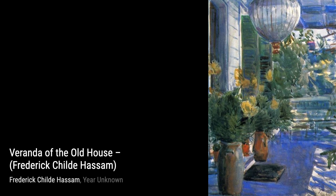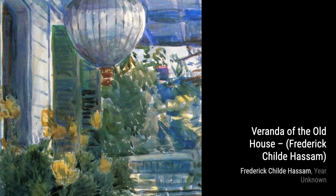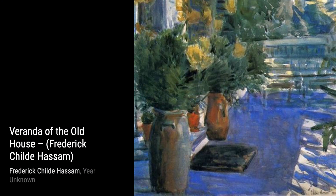In Windmill at Sundown, East Hampton, Hassam captures the beauty of a tranquil sunset. The warm hues and soft brushwork create a sense of serenity and calm, transporting us to a peaceful moment in time.